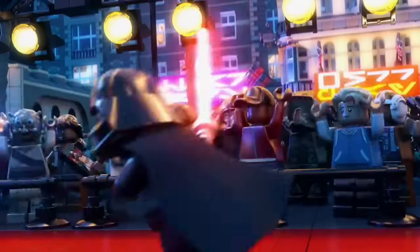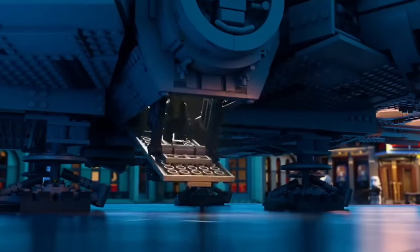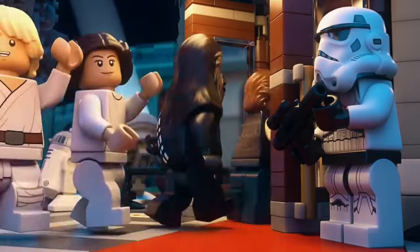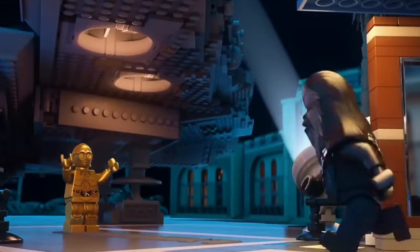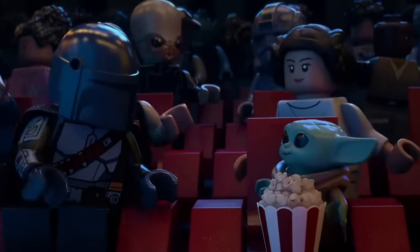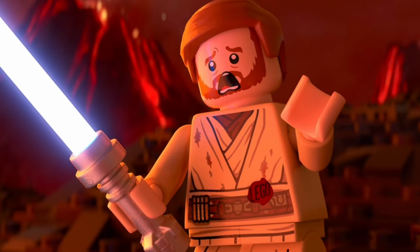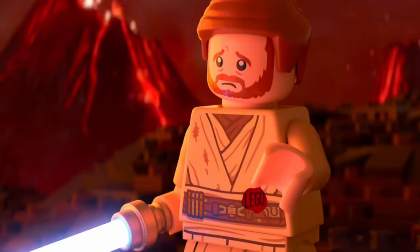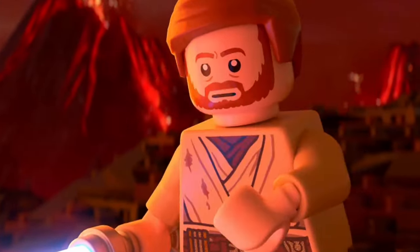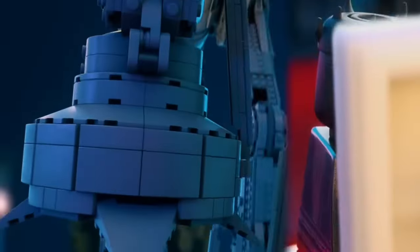Looking further ahead, I wouldn't be shocked if LEGO dabbled in more interactive builds. With LEGO already experimenting with app integration, there's room for something groundbreaking in the Star Wars line. Imagine building your own droid that you can actually control via an app, similar to the Boost Droid Commander sets, but with even more customization options. The future of LEGO Star Wars might not just be about what you build, but how you interact with what you've built — mixing physical building with digital play.